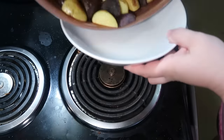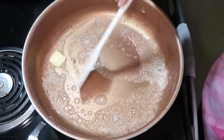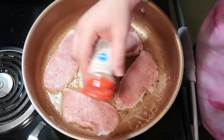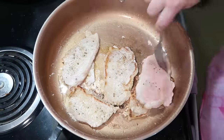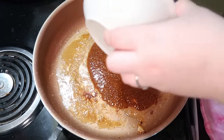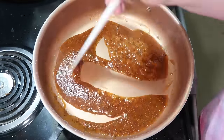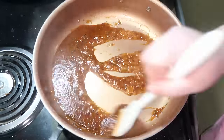Once the potatoes were nice and crispy, I removed them from the pan. In the same pan I added another tablespoon of butter and olive oil, then added my thin-cut pork chops seasoned with salt, pepper, garlic powder, and onion powder. I cooked those about four minutes per side — if yours are thicker, cook a little longer until fully cooked. Once done, I removed the pork chops, poured in the honey mustard sauce over medium-high heat for about a minute until it thickened, then tossed in the potatoes and pork chops to coat everything.